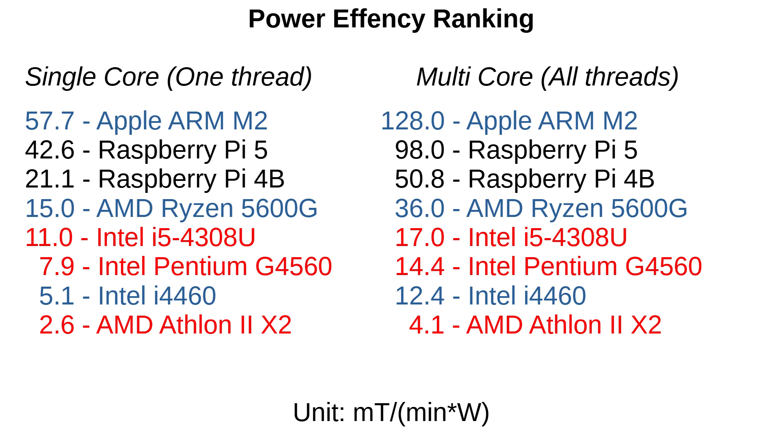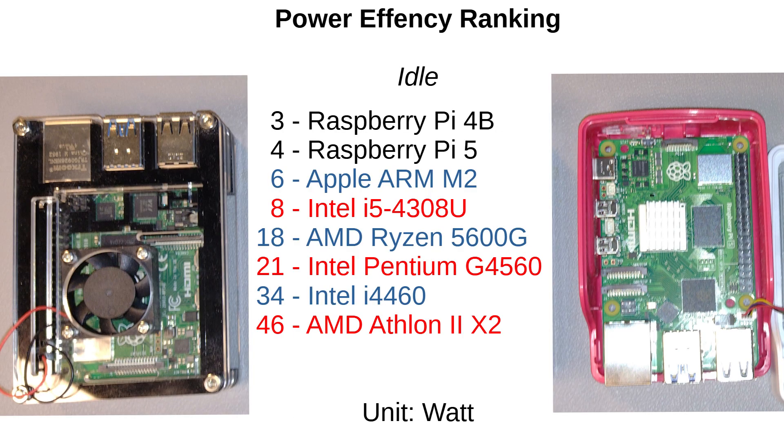The comparison is maybe not entirely fair, because the computers came from different decades. Newer computers are definitely much more energy efficient than older computers. If you don't have a very complex timetable, you can work very well and be energy efficient with the Pi 5. The Pi's are unbeatable, especially when idling.